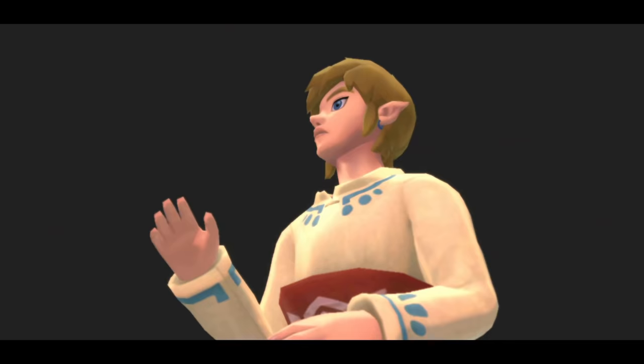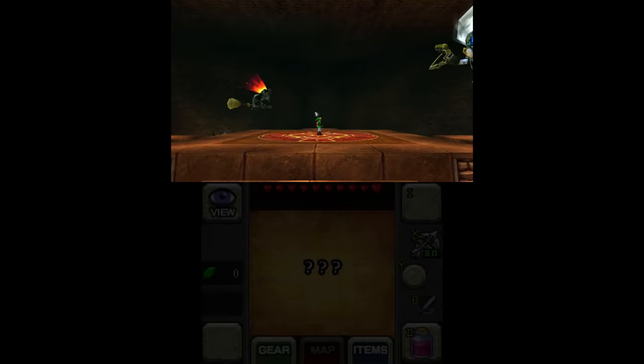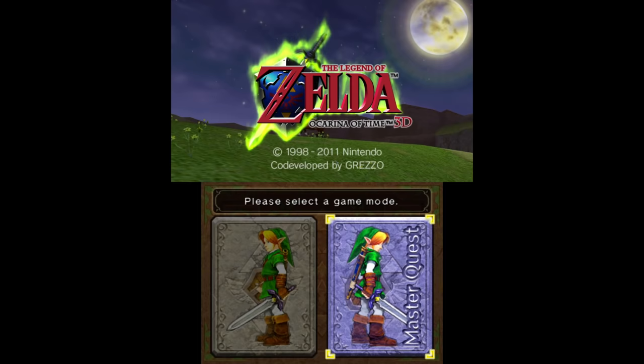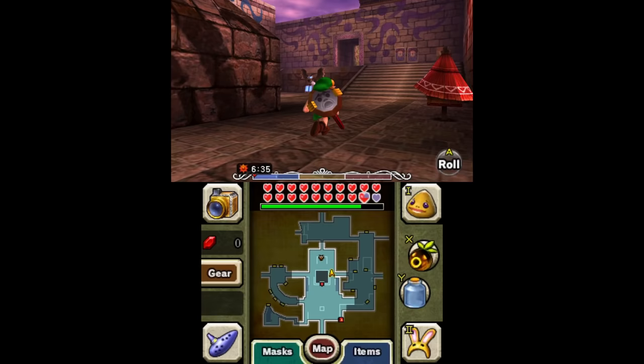As one of the people that actually likes Skyward Sword, Nintendo did a pretty bad job of making this remaster look appealing. They had set the bar pretty high with Ocarina of Time 3D by remaking almost all of the assets, overhauling the lighting and effects, increasing the frame rate, adding touch and gyro controls, and including the Master Quest and Boss Rush modes. All of that was $40.